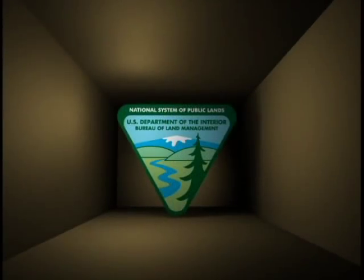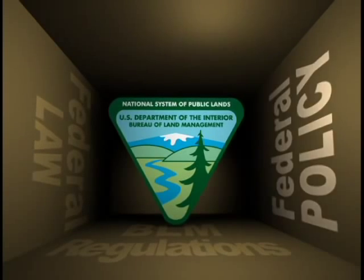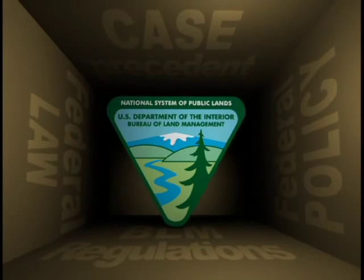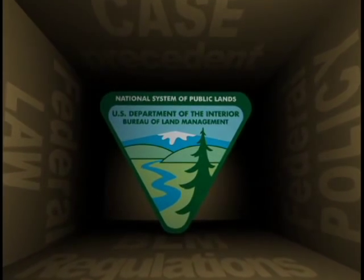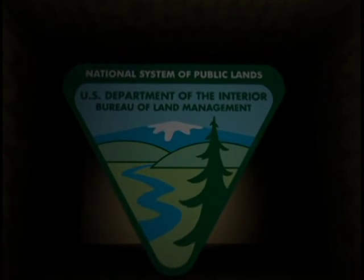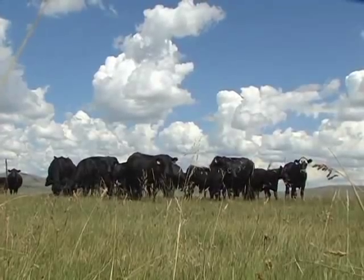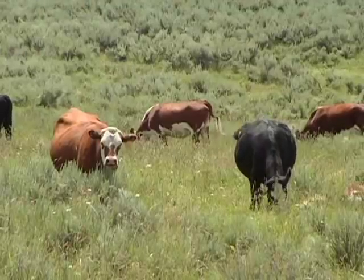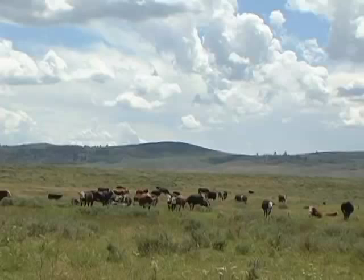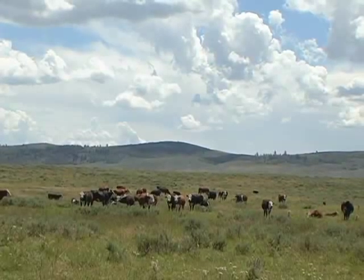We're kind of in a box, with regulations, laws, policy, and case precedent being the sides of the box. Every time we get sued and win or lose, our box shape changes a little bit, and with recent litigation it's been shrinking. In the last two years, 27 BLM grazing permit decisions were appealed in Idaho. In the last four years, 12 lawsuits have been filed against the BLM over grazing decisions.